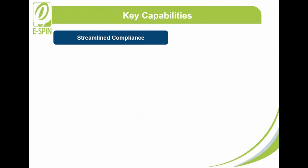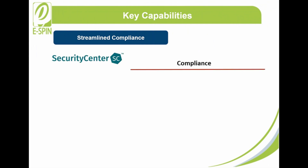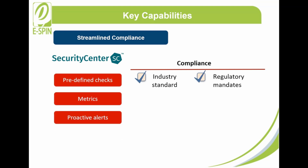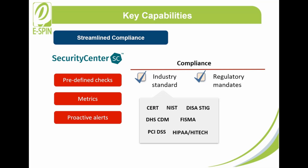Streamlined Compliance: Tenable Security Center helps organizations ensure compliance with industry standards and regulatory mandates through predefined checks, metrics, and proactive alerts. These industry standards include CERT, NIST, DISA-STIG, DHS-CDM, FISMA, PCI-DSS, HIPAA-HITECH, and many more.